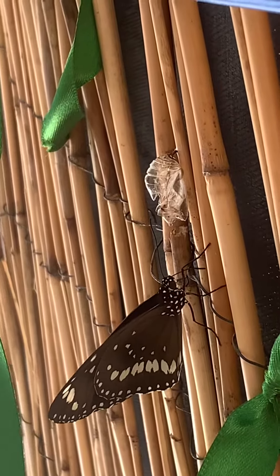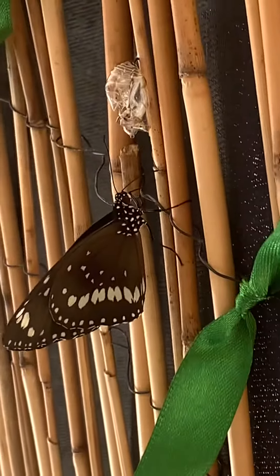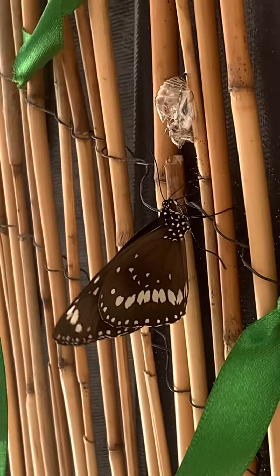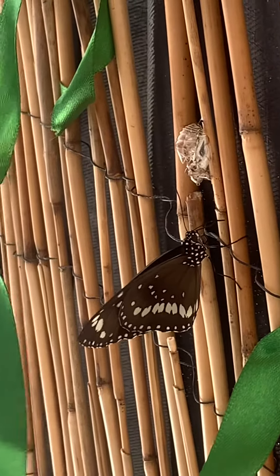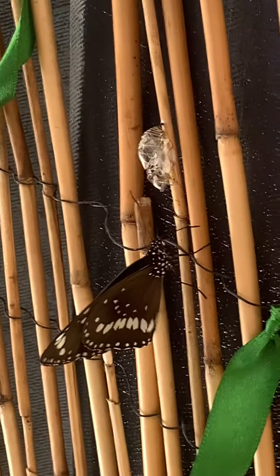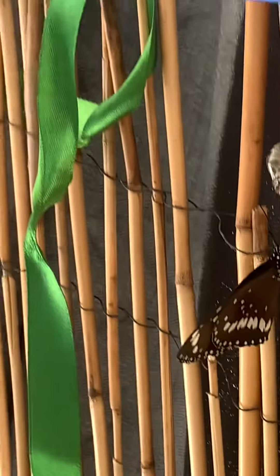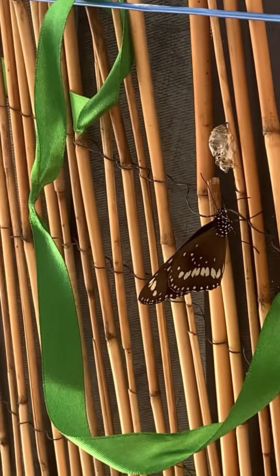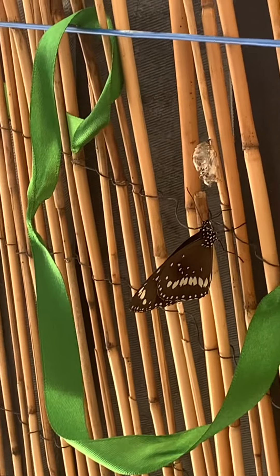Wow. So the butterfly, once it hatches from the cocoon, will let its wings dry and the cocoon is now clear. It's not like that shiny metallic-looking color anymore. And that hungry little caterpillar has morphed into a beautiful butterfly.